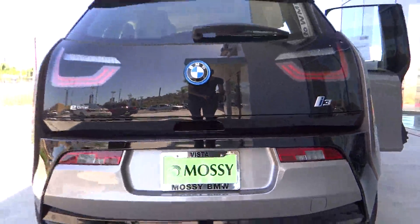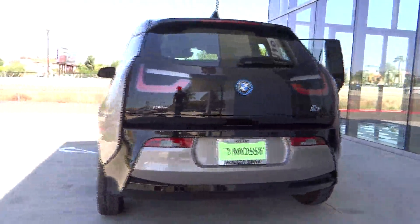The 2014 i3. BMW i stands for innovation.